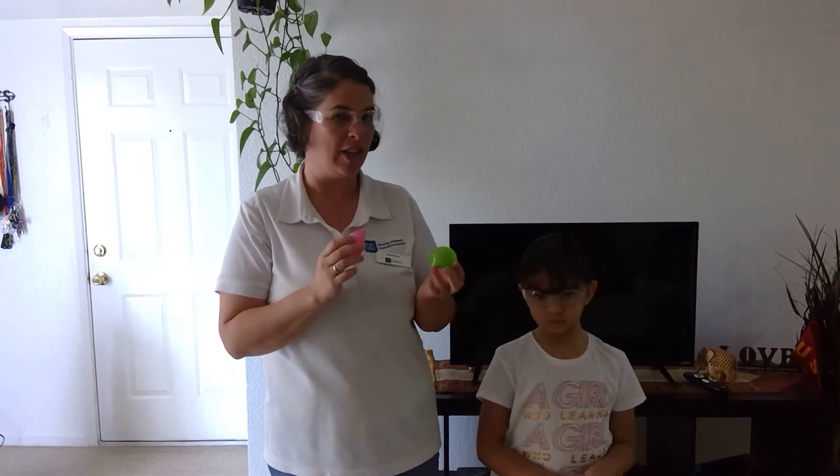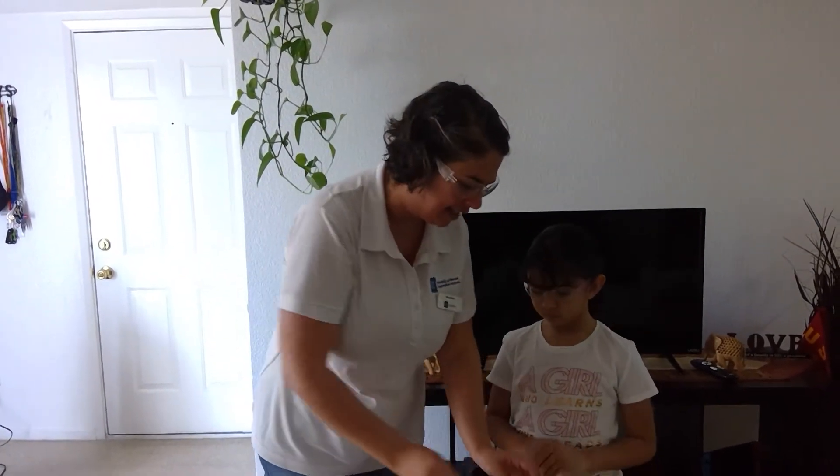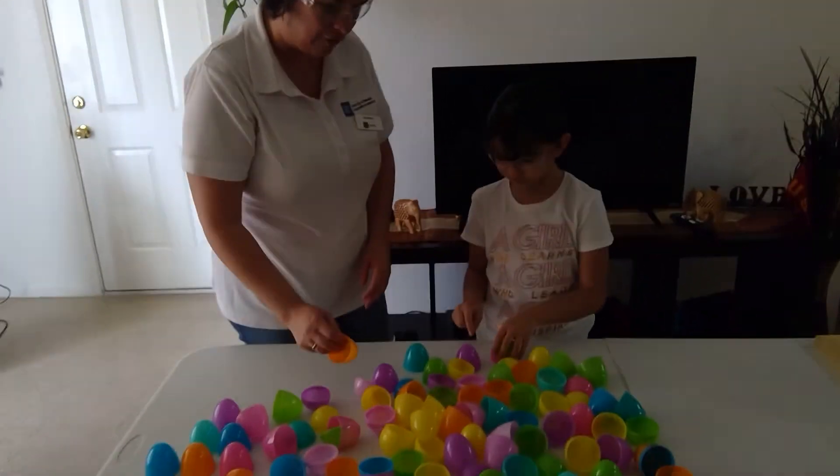This is part of engineering. So here my assistant, my daughter Catherine, will begin stacking the eggs and let's see how tall she can make her tower before it actually falls over.